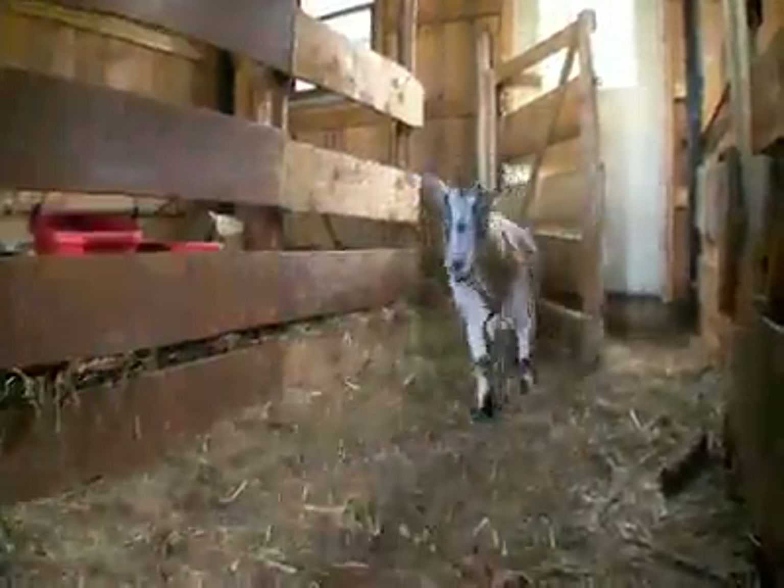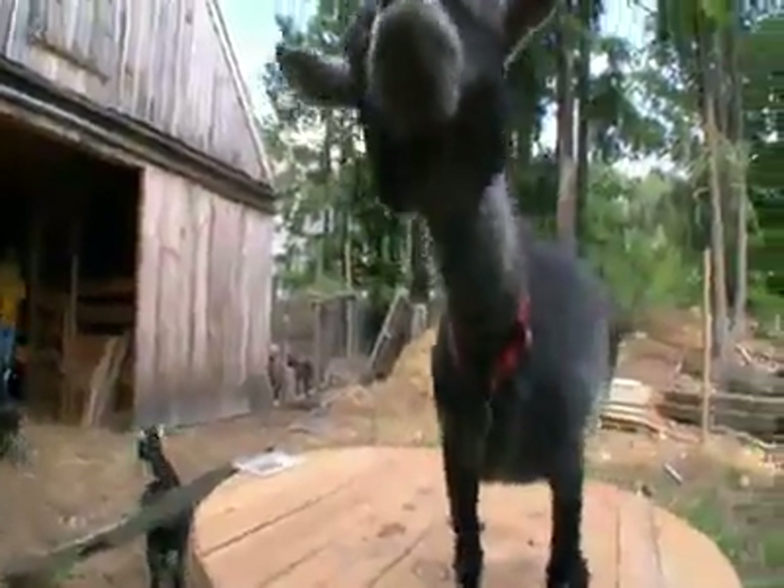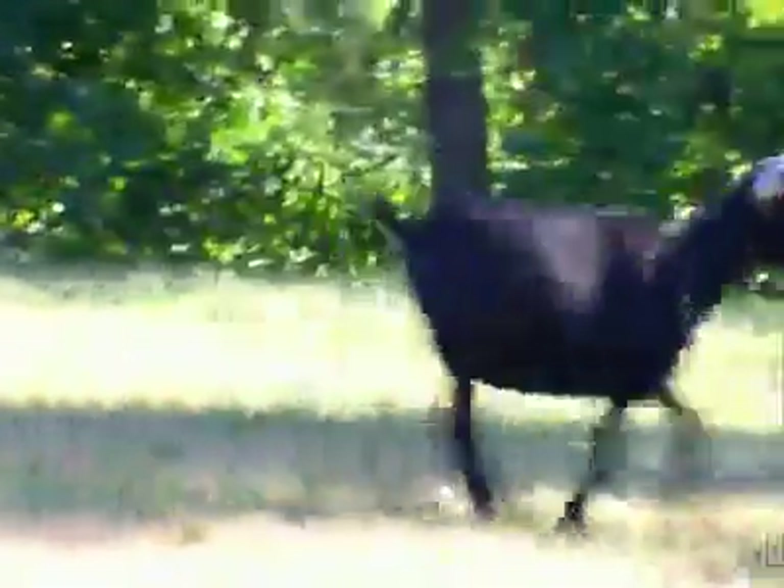Goats are herd animals. They like to be around other creatures, like us. And humans are attracted to diminutive animals that make cute noises, like the pygmy goat.